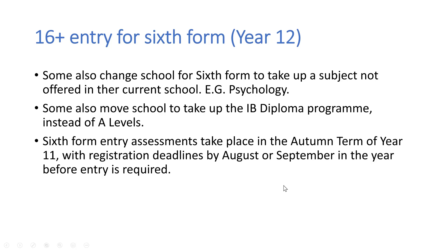Sixth form entry assessments take place in the autumn term of year 11, so registration deadlines are important to look out for. They are usually during the summer — so August or early September — in the year before entry is required. That would be in the summer holidays or early autumn at the end of year 10, before year 11 starts.